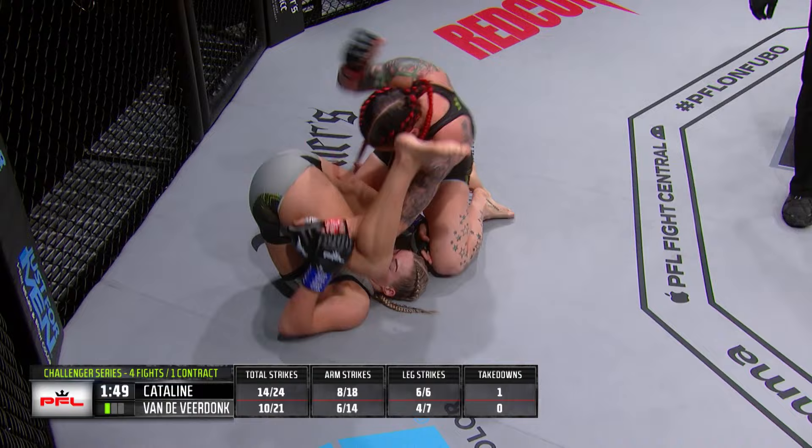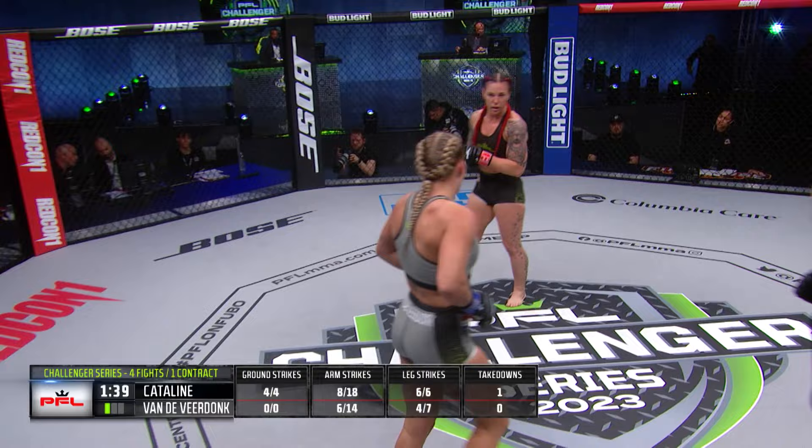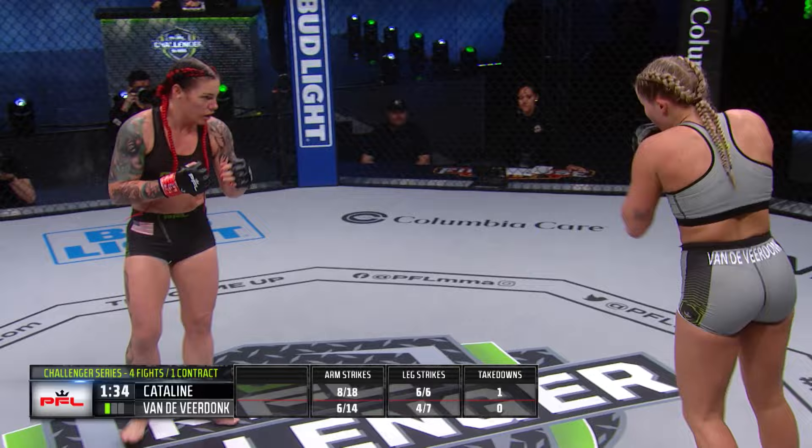Hammer fist, hammer fist, left hand. Van de Vierdonk kind of went to that turtle position, looking for a rolling kneebar. Nice shot by Catiline stopped Van de Vierdonk, hit her track — she's hurt.